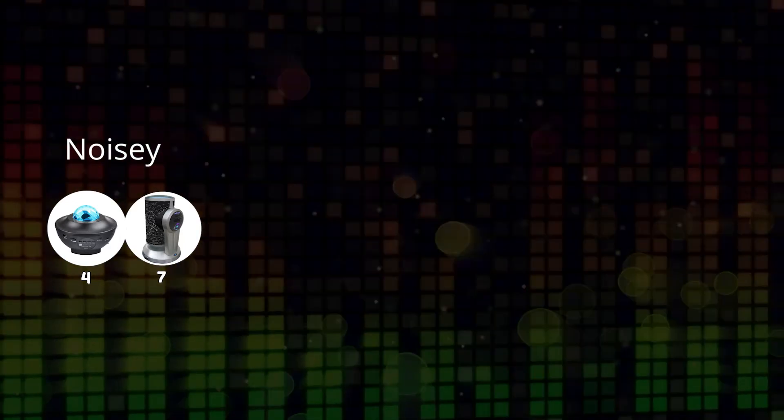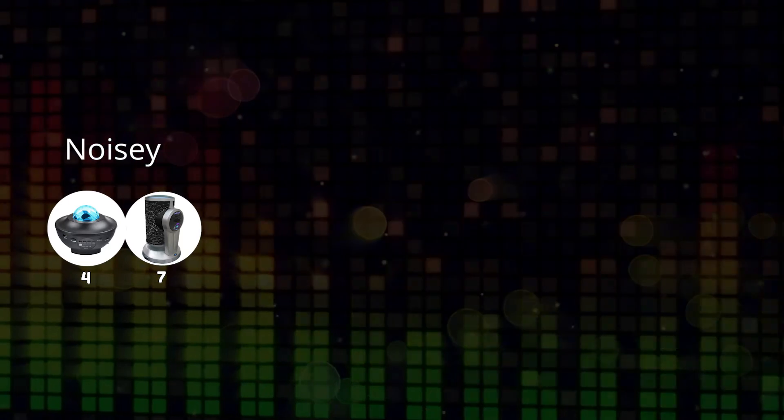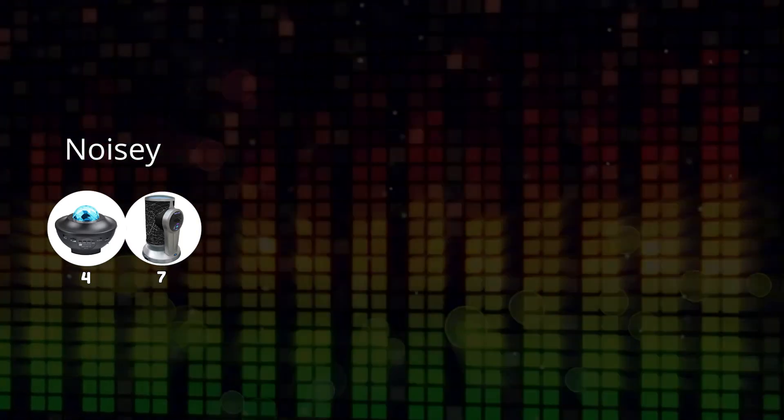The microphone didn't capture being away from the projector as much as I would have liked, so let me summarise. The noisiest were 4 and 7. Number 7 is the DS1 — it's the most expensive, and it has a very bright light. Even if it's not rotating, it's still very noisy.